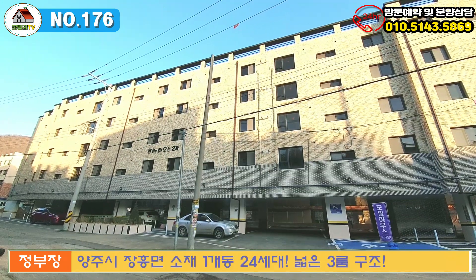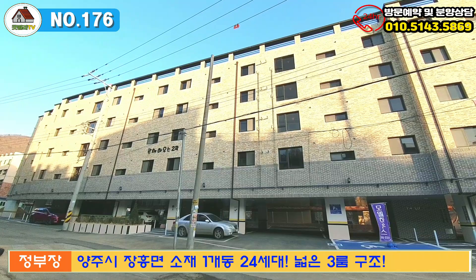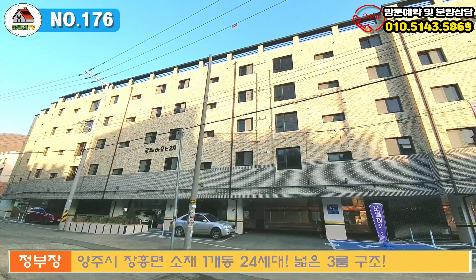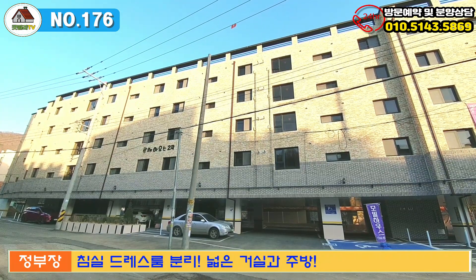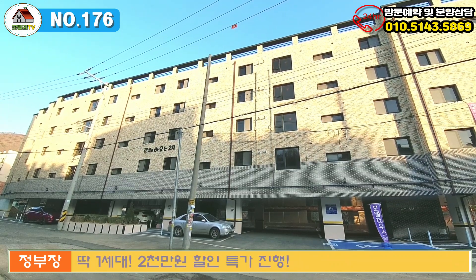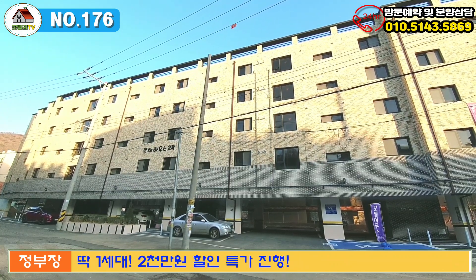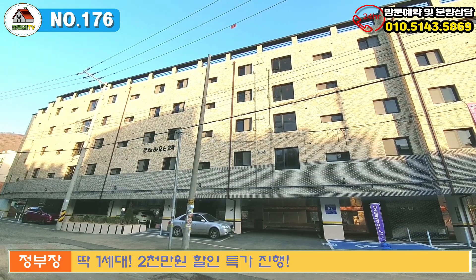Hello everyone, I'm 정지웅. I have a new building in the GTA. This is a 3D building. There is an external building of this room. This building is from January 2024.